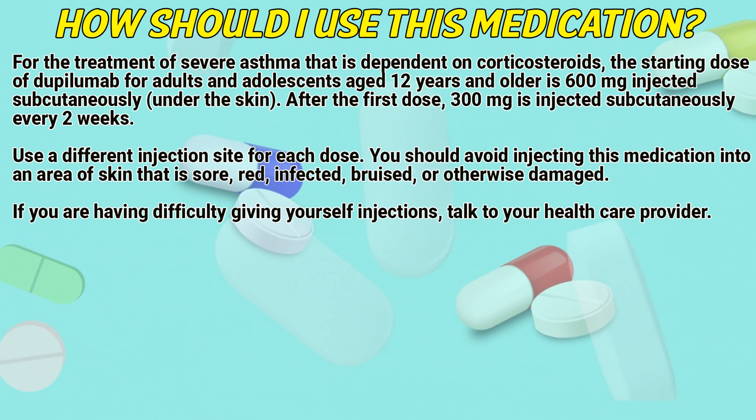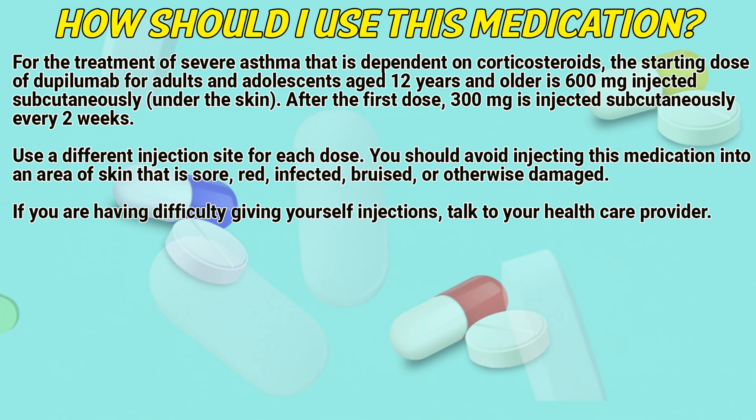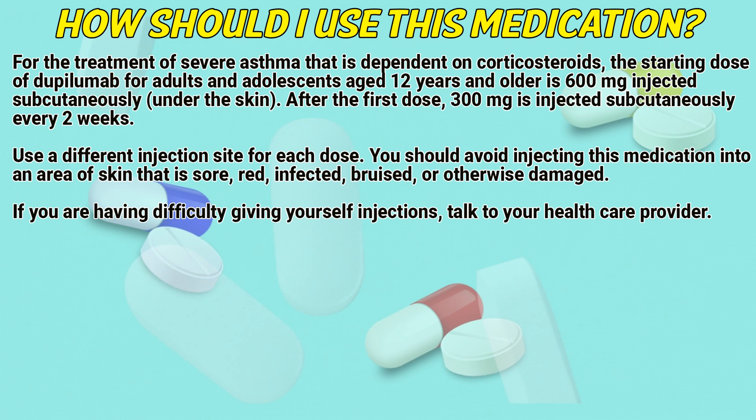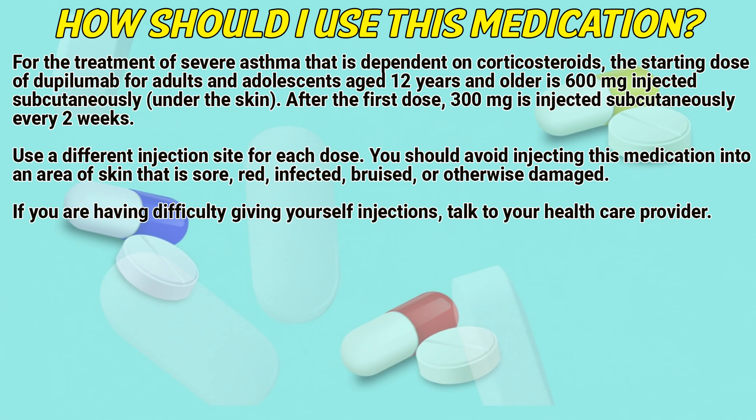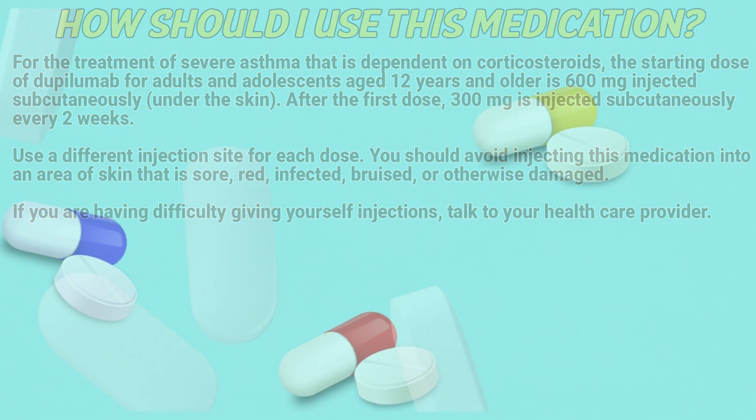Use a different injection site for each dose. You should avoid injecting this medication into an area of skin that is sore, red, infected, bruised, or otherwise damaged. If you are having difficulty giving yourself an injection, talk to your health care provider.